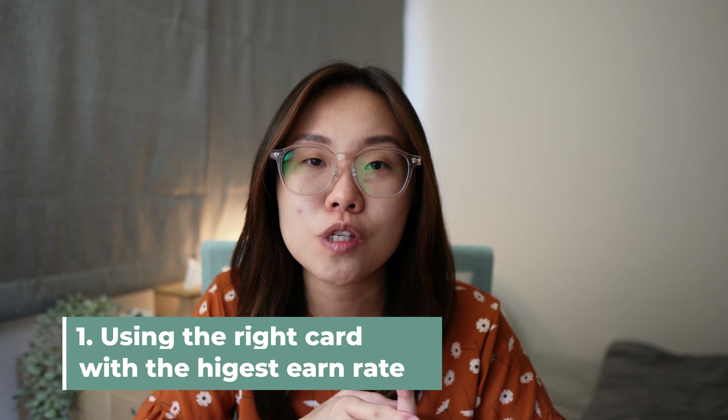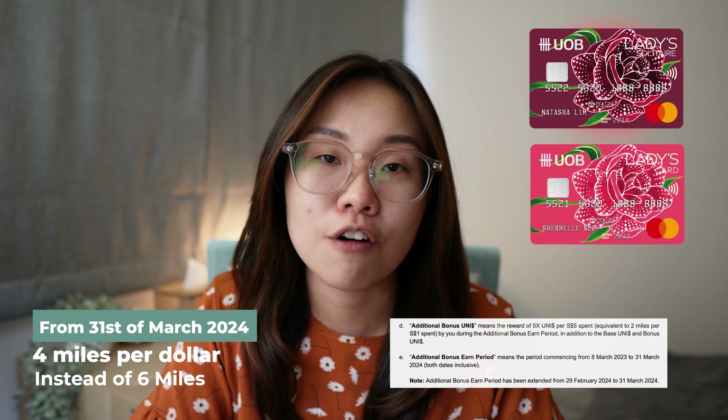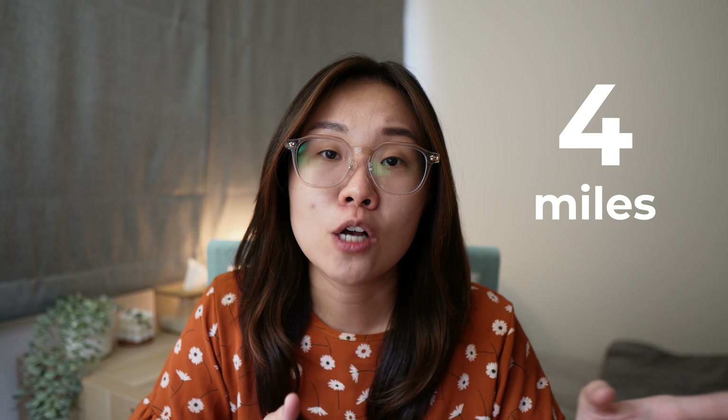Point number one is making sure you're using the right credit card that gives you the highest earned rate possible. If you were on the Yobi Ladies card that gives you six miles per dollar on one or two categories, take note that from the 31st of March 2024, it goes back down to being a four miles per dollar card, which is still not too bad of an earned rate. There are other credit cards that offer four miles per dollar and you should have them in your wallets as well, because Yobi Ladies is only on selected one or two categories.